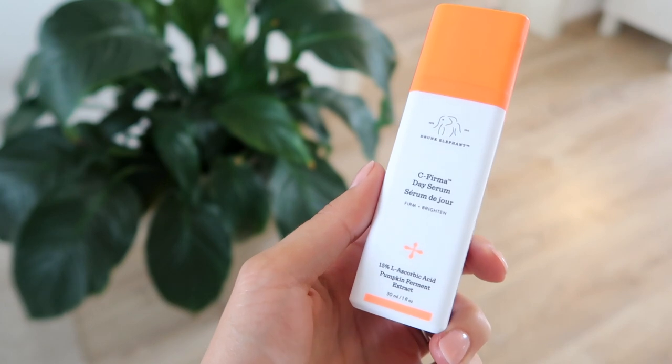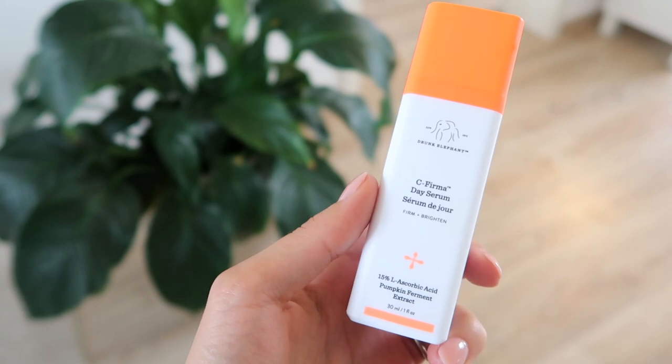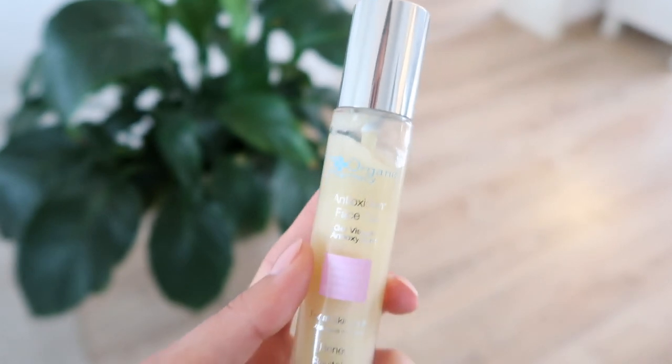I normally use the Drunk Elephant C-Firma Day Serum, and this is the one that I've been using for the last year or so, but I do like to switch things up once in a while when I find something else that I really like. The Organic Pharmacy also sent me their Antioxidant Face Gel, which contains powerful antioxidants for radiant glowing skin. Since I've gotten this I have been switching it up — one day I'll do the Vitamin C from Drunk Elephant and then one day I'll do this, just to keep it fresh on my skin. And this is very nice and lightweight — it just sinks right into the skin.